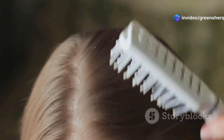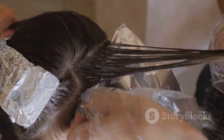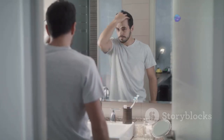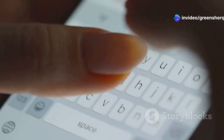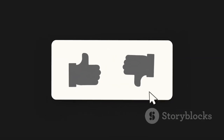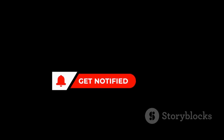And there you have it! Two simple natural remedies to help you embrace your natural hair color. Remember, consistency is key when it comes to natural remedies. Don't get discouraged if you don't see immediate results. Give these recipes a try and let me know how they work for you in the comments below. If you found these natural beauty tips helpful, be sure to give this video a thumbs up and subscribe to the channel for more natural beauty and wellness tips. Don't forget to hit the notification bell so you never miss an upload. Thank you so much for watching, and I'll see you in the next one.